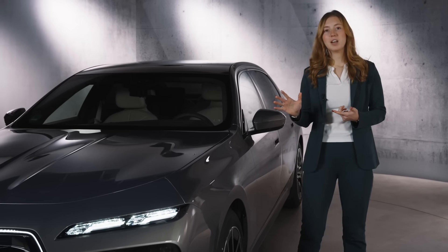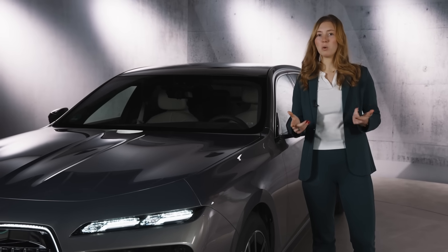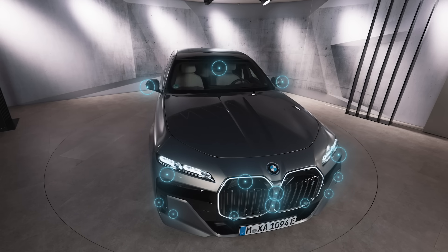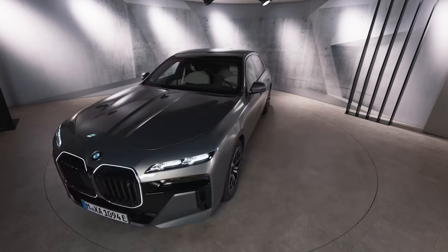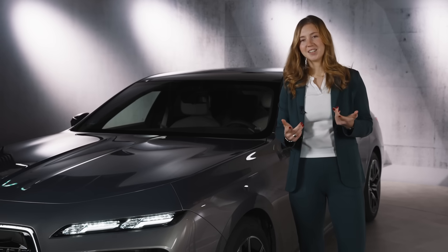We're on a path defined by five key levels of autonomy. Right now, we focus on level two and three — true automated driving. Did you know that the BMW 7 Series is equipped with 25 sensors, all strategically placed around the vehicle to enhance your driving experience, maximizing safety and comfort? Let's take a look, shall we?